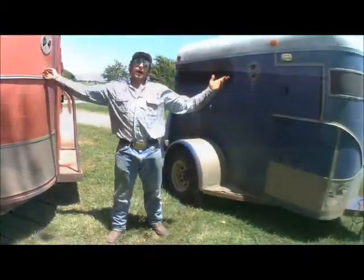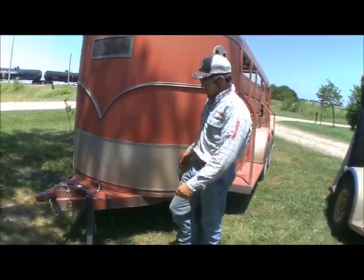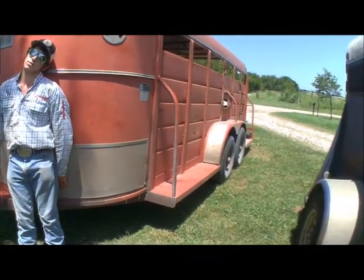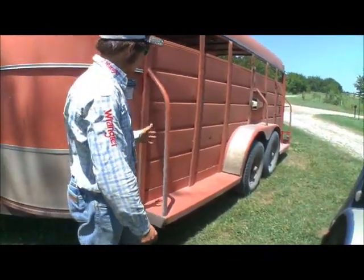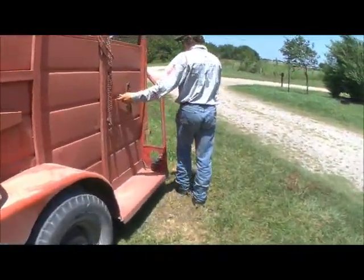Now we're down here at the house. This here is a stock trailer. The flatbed trailer was obvious — it had a flatbed on it. This is called a stock trailer; it's a WW trailer.